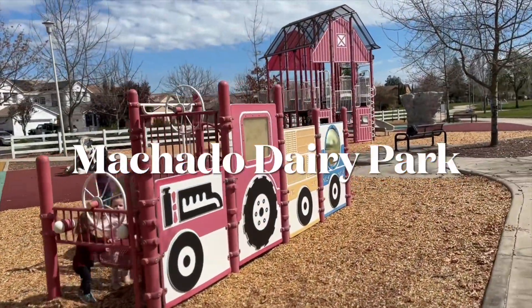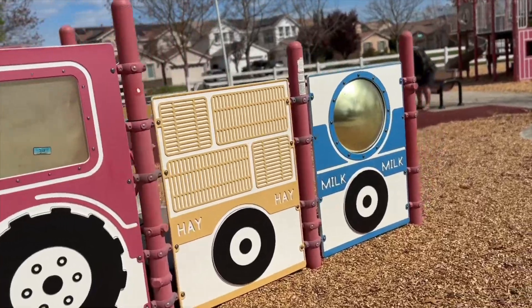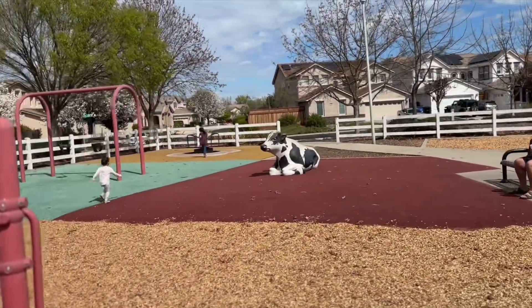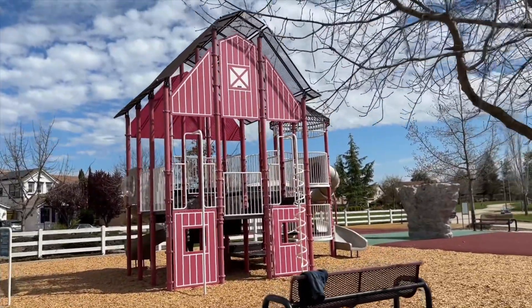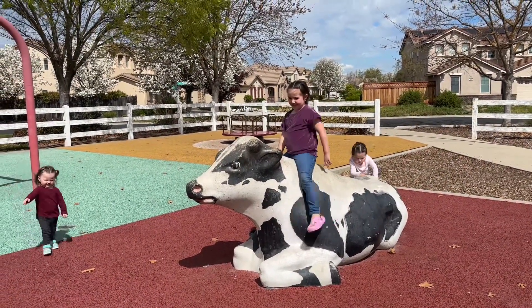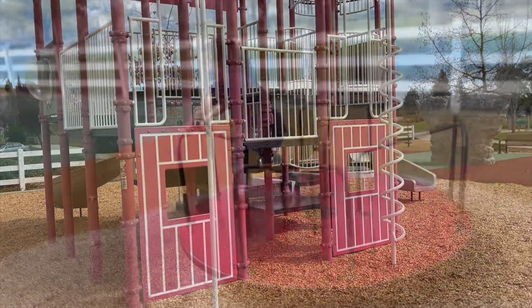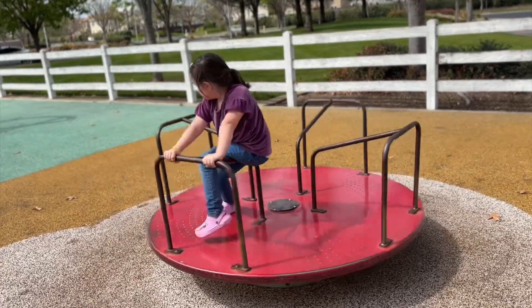Park number two and it is dairy themed. It has a little tractor pulling the different goods, a little cow, and some swings. The play structure is a little red barn. They stopped making these spinners because they're kind of dangerous.